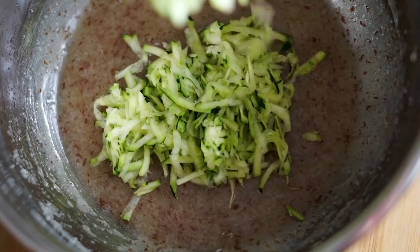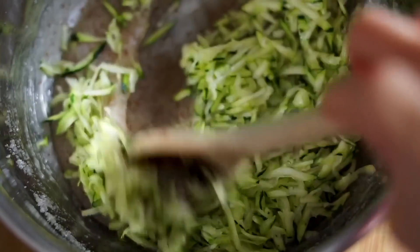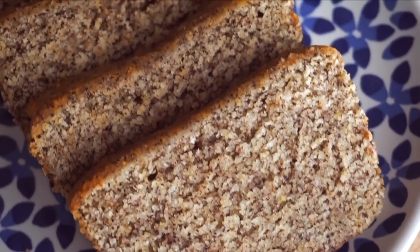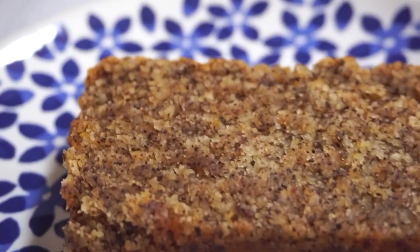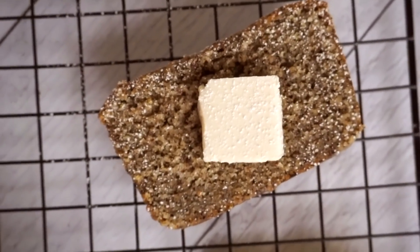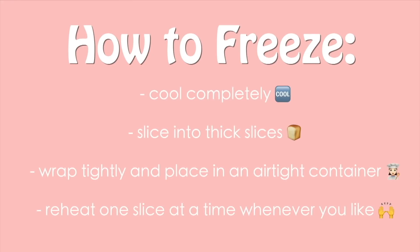If you're worried about the zucchini flavor — you do not taste it. Unlike banana bread which definitely tastes like bananas, zucchini bread tastes like cinnamon, vanilla, and a little buttery richness. My mom and I both love to slice a loaf — whether pumpkin, zucchini, or Earl Grey — into thick single-serve portions, freeze them, and then reheat one slice at a time for a homemade freshly-baked treat whenever you want.